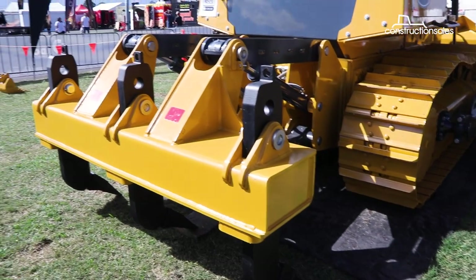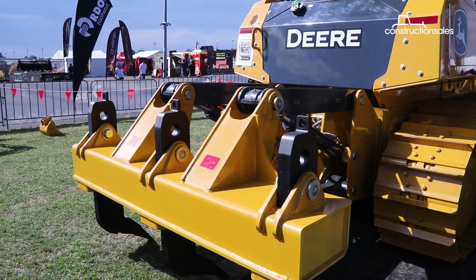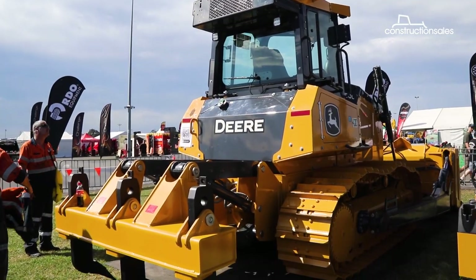Rippers at the back are standard spec for Australia, so we bring them all in with rippers — though it's an optional extra, so if you don't need it, you don't have to have it. Any RDO dealership is stocking these at the moment, so they're readily available.